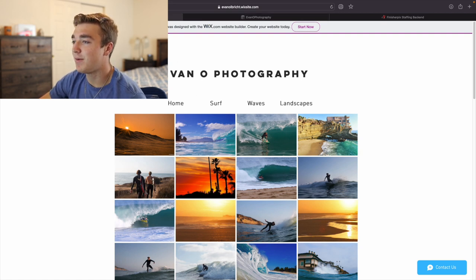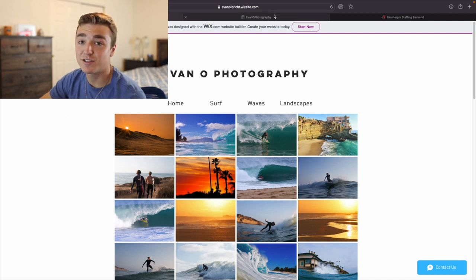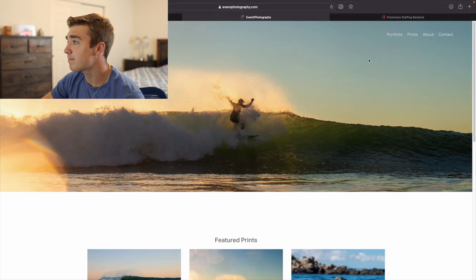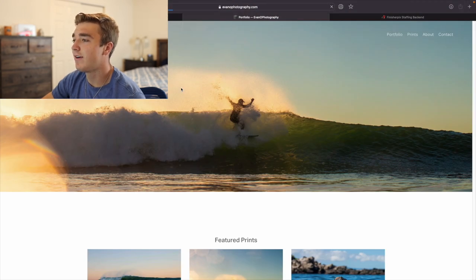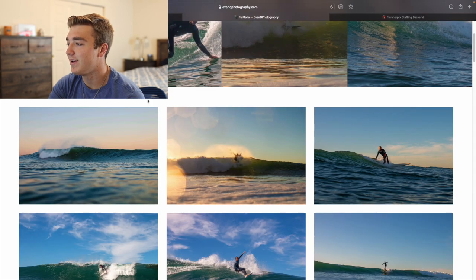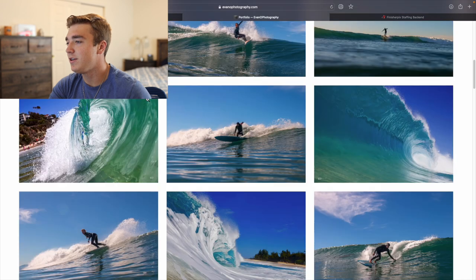I wanted to show you guys what my portfolio went from last year to now having a year in sports. So this is my website right now that I made, and my portfolio right here.